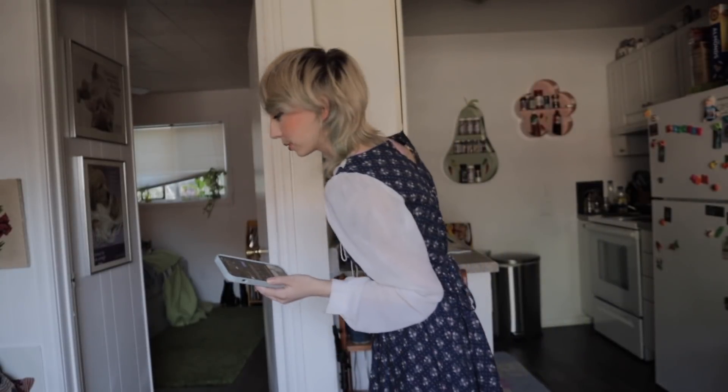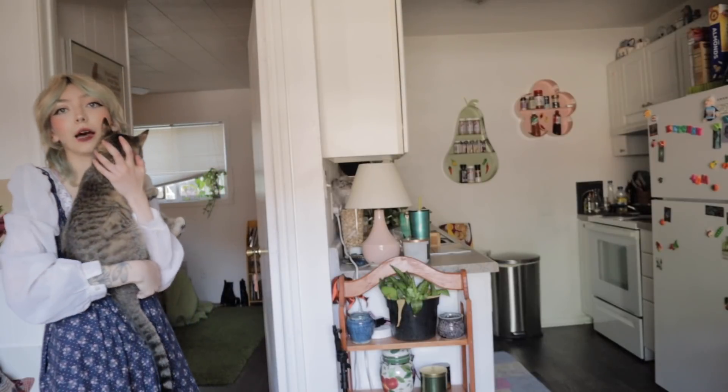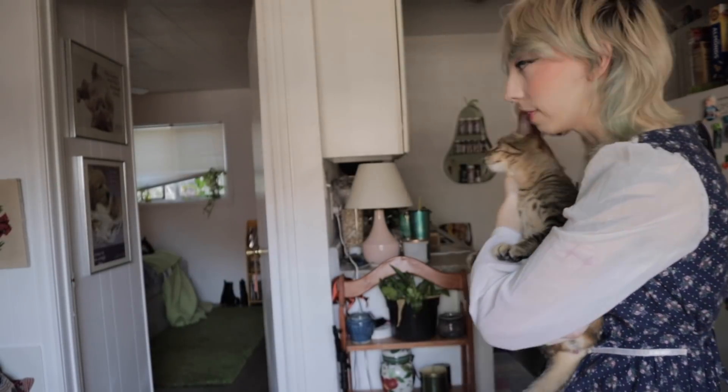It's about an hour later and I'm ready to take pictures. I usually take them against this door — the only good window I have is this one so I have to position myself here.